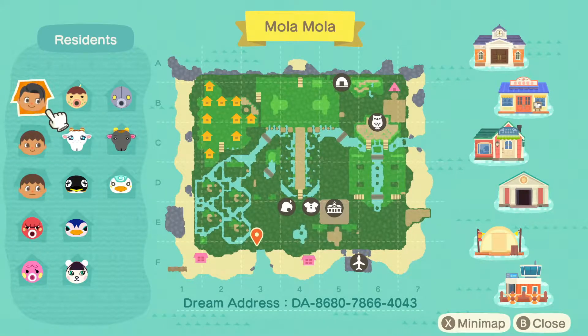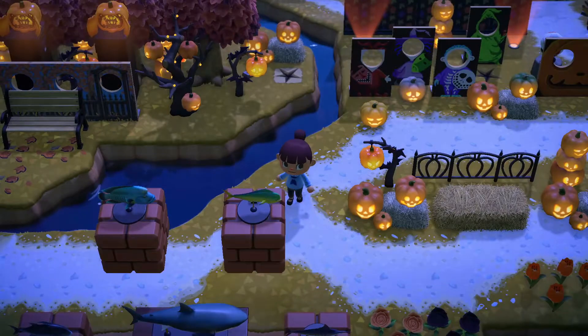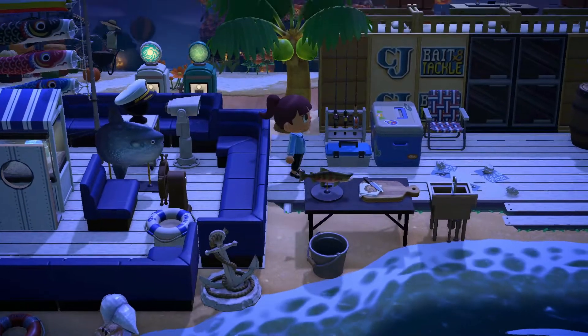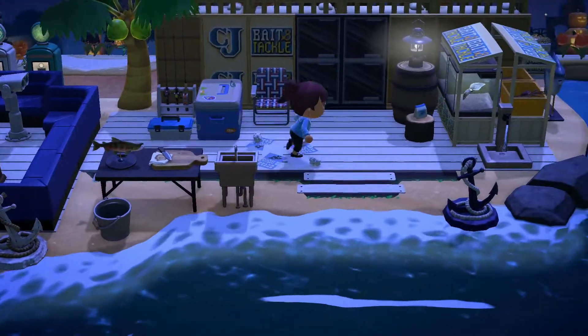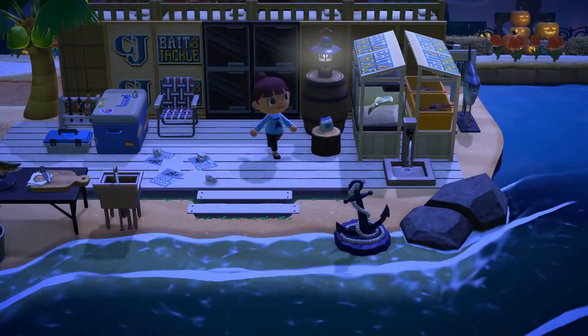We are way, way down at the front. We still have so much to look at in the back — I'm excited. We've done the whole right side, so we've got to work our way to the left. The dream address was at the bottom there if you caught it — it will definitely be in the description. Come check out Mola Mola because it is so fun. I hear shooting stars too! On the beach, we're kind of out of the carnival zone, and we're into CJ's bait and tackle. How cute is that?